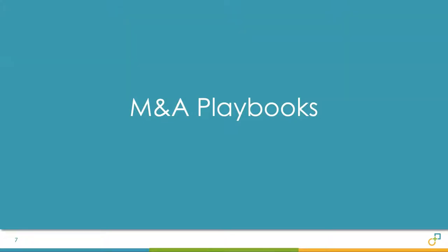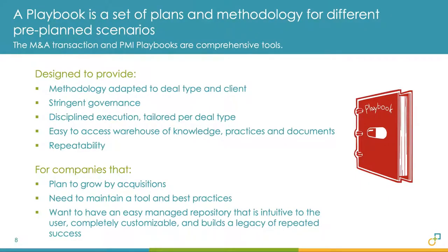Thanks, Scott. So what is a playbook? The playbook term originates from American football. A football team prepares a playbook for each game depending on their analysis and strategy tactics to win. The analogy with an M&A playbook is to have a playbook for each deal rationale. A playbook is a set of plans and a methodology for different pre-planned scenarios — designed to provide methodology adapted to your deals, governance and guidance for the acquisition, a basis for stringent and tailored execution, a warehouse of knowledge, and most importantly, it is repeatable.